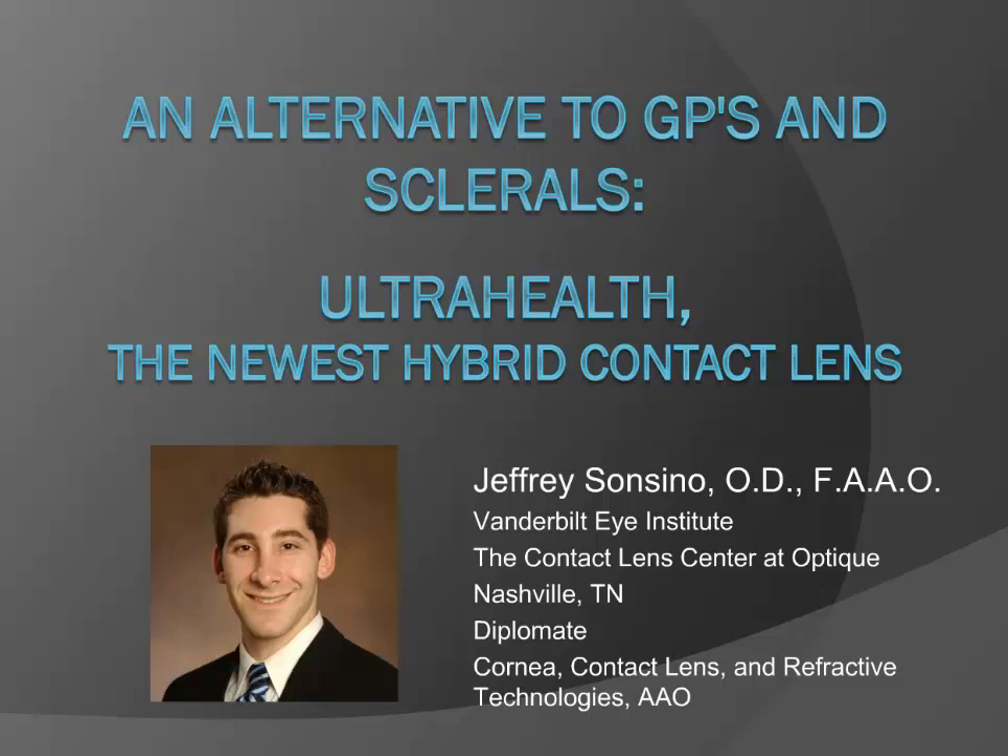Before I introduce our speaker, let me go over the ground rules. If you have a question, you'll see on the right side of your screen a box that says Q&A. Type your question in there, and at the very end we'll pass them on to our speaker and do a verbal Q&A. Tonight we have Dr. Jeffrey Soncino from Vanderbilt Eye Institute, whose specialty is in difficult-to-fit or complex contact lens cases — I can't think of a better person to talk to us about this new lens.